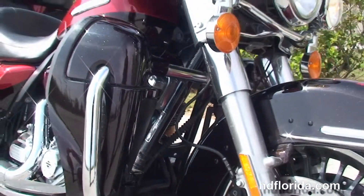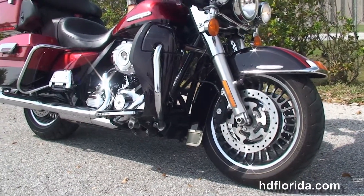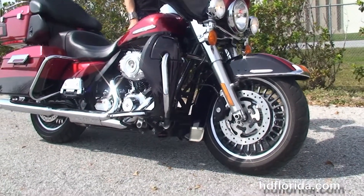In stock, ready for immediate delivery. We finance used Harley-Davidsons up to 72 months, and be sure to ask for our fly and ride program. Stevie's going to fire this bike up for us real quick.